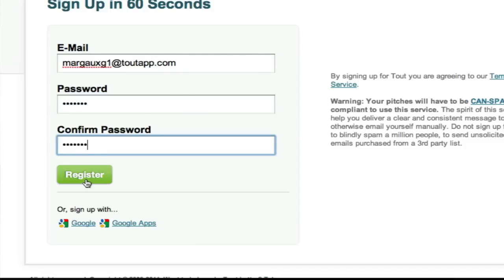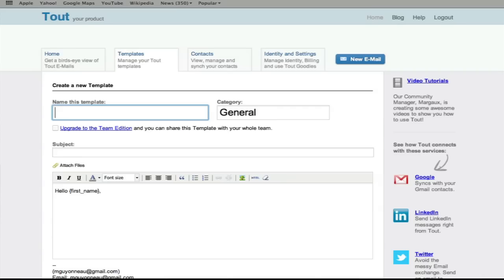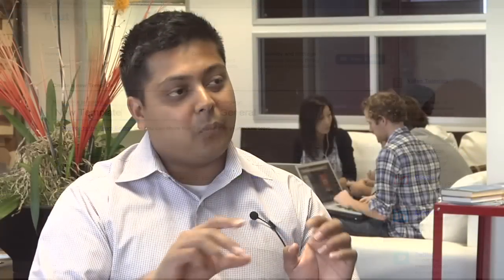Our UI makes it super easy to create your templates — it's a simple web app where you hit new template, put in the name and your content. We consider it one of the last times you'll ever copy and paste email, because everyone does this: when responding to an email, you search for the last time you sent that email, copy it, paste it, and spend another minute fixing the formatting because the colors are different. We solve that problem really quickly.